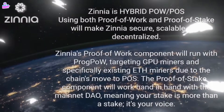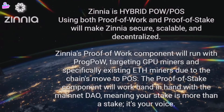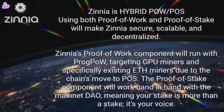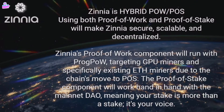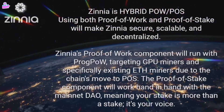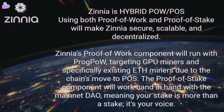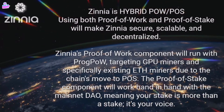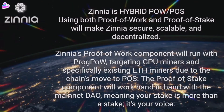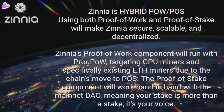Zinnia is hybrid PoW/PoS. Using both proof-of-work and proof-of-stake will make Zinnia secure, scalable, and decentralized. Zinnia's proof-of-work component will run with ProbePOW, targeting GPU miners and specifically existing ETH miners due to the chain's move to PoS. The proof-of-stake component will work hand-in-hand with the MinFDAO, meaning your stake is more than a stake — it's your voice.